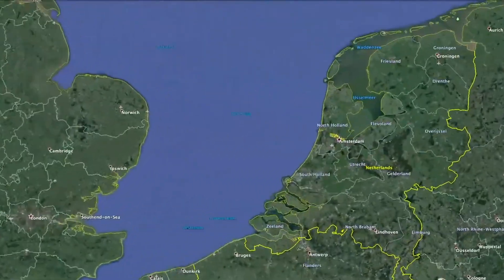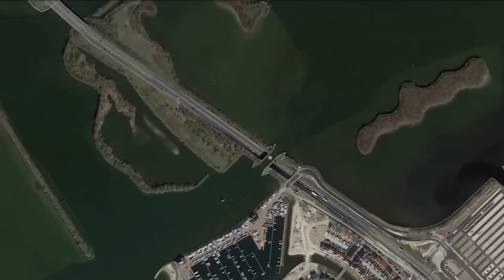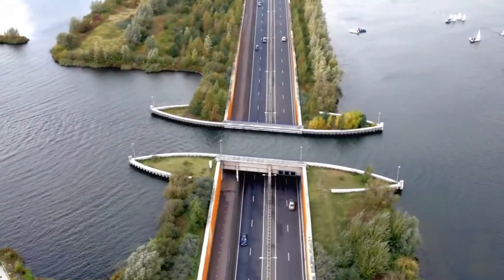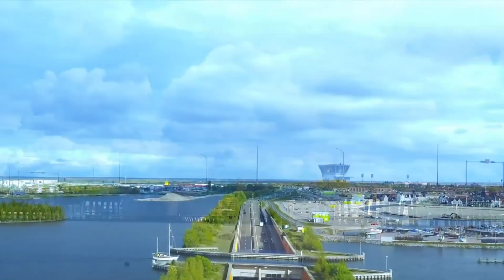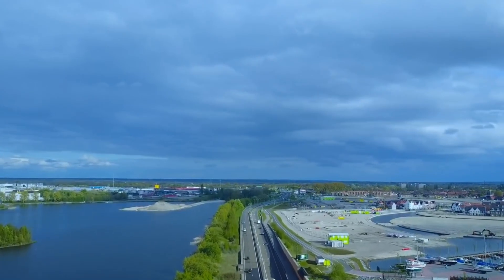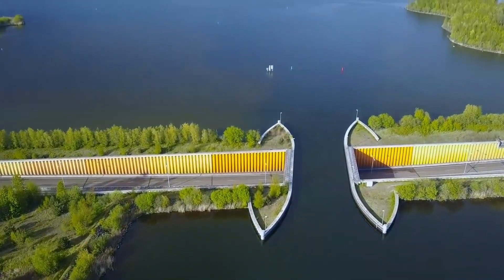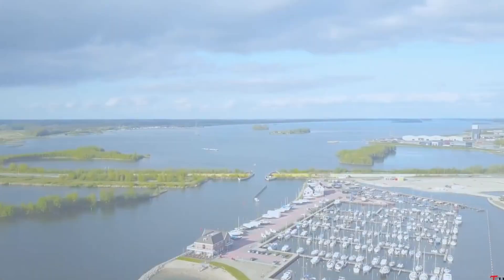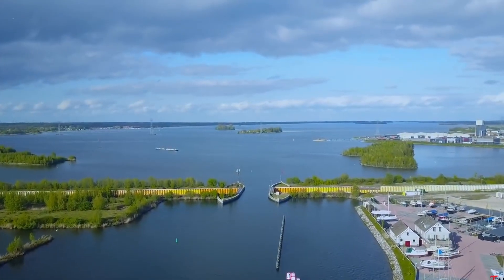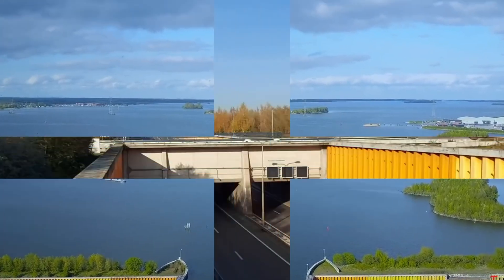The Veluwemeer Aqueduct is not only a functional structure but also an aesthetic one. It blends well with the landscape and creates a striking contrast between water and land. It is also a tourist attraction that draws visitors from near and far who want to experience this unique water bridge. The aqueduct is a remarkable example of engineering innovation and creativity that solves a complex problem with a simple solution — connecting two provinces across a lake while allowing both vehicles and boats to pass smoothly and safely. It showcases Dutch expertise and excellence in water management and transportation, and deserves admiration and appreciation from all who see it or use it.